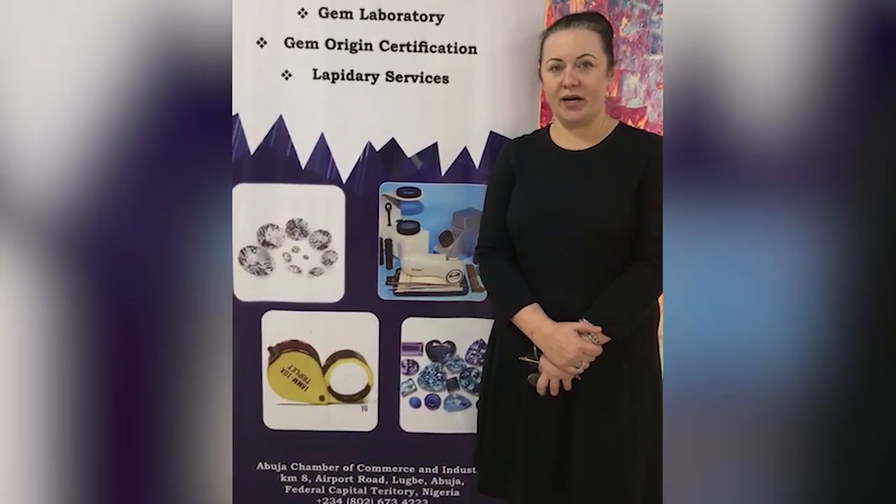I'm a graduate gemologist from the Gemological Institute of America with over 20 years of experience, as well as I am a trainer and director general of the Gemological Institute of Nigeria.